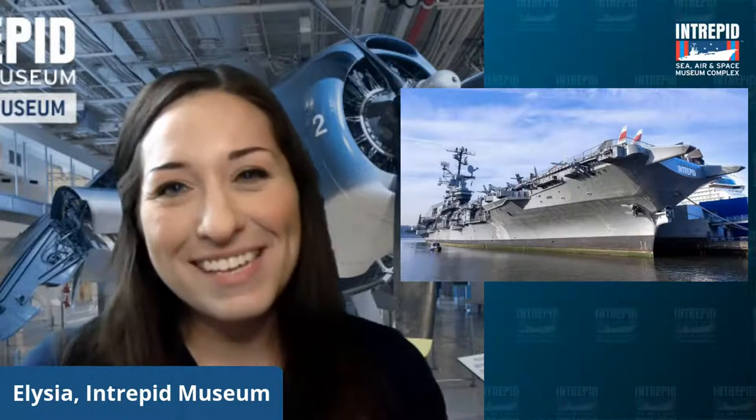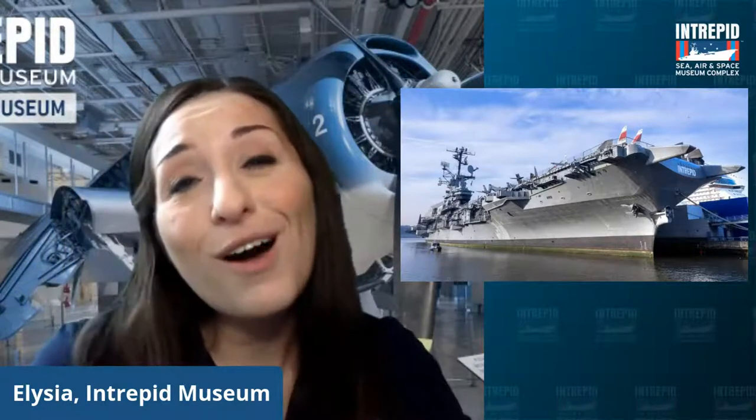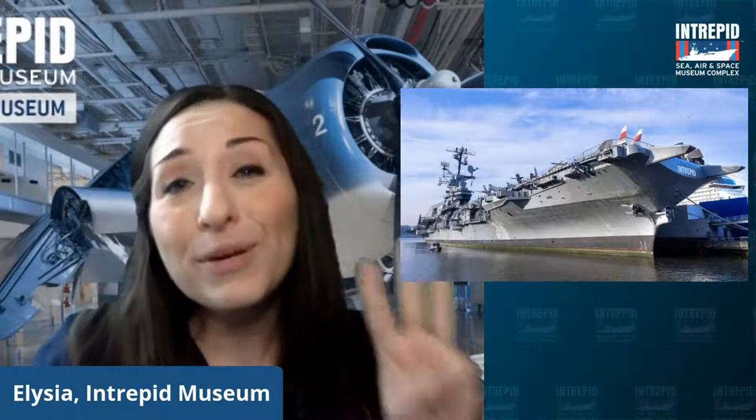This is the Intrepid Museum. Our complex is located on the west side of Manhattan in the Hudson River, and our museum is actually housed inside the historic World War II aircraft carrier, the USS Intrepid. On site, we also have a historic Cold War era submarine, the space shuttle Enterprise, and a British Airways Concorde. Our ship is 913 feet long — so big that if you stood it on its end, it would be as tall as a New York City skyscraper, and you could play three games of football on top at the same time.